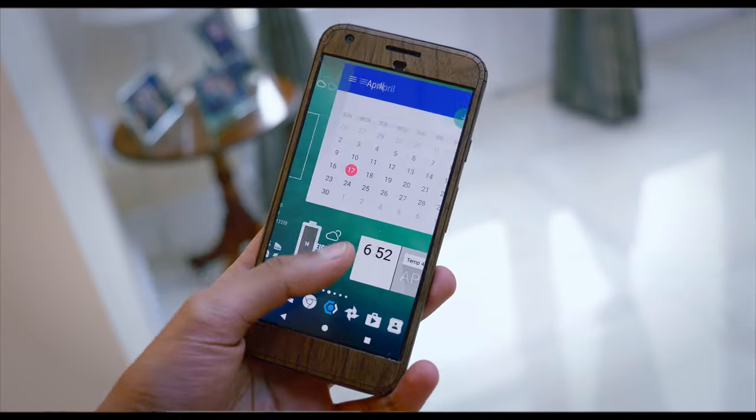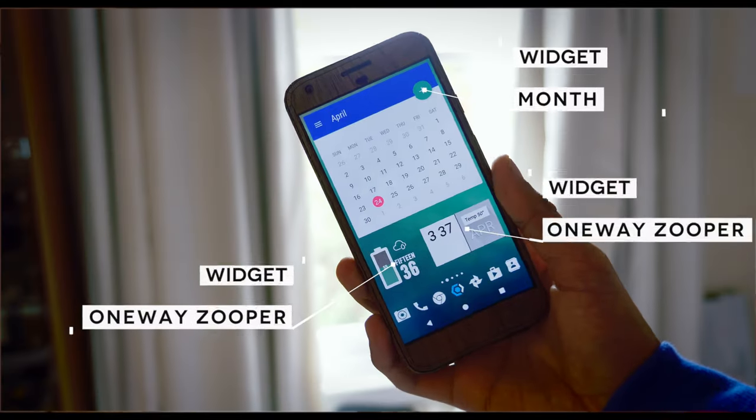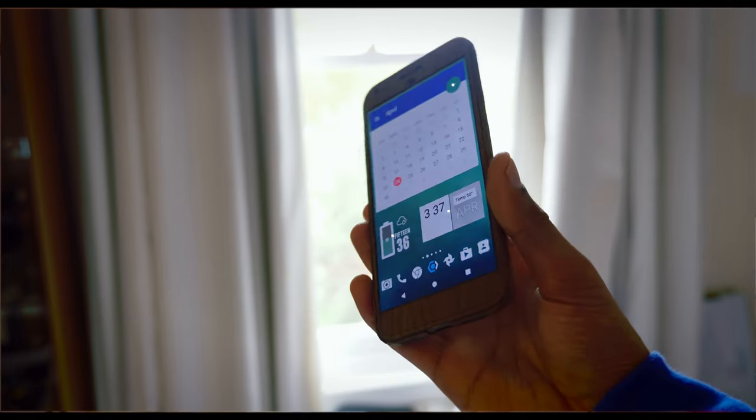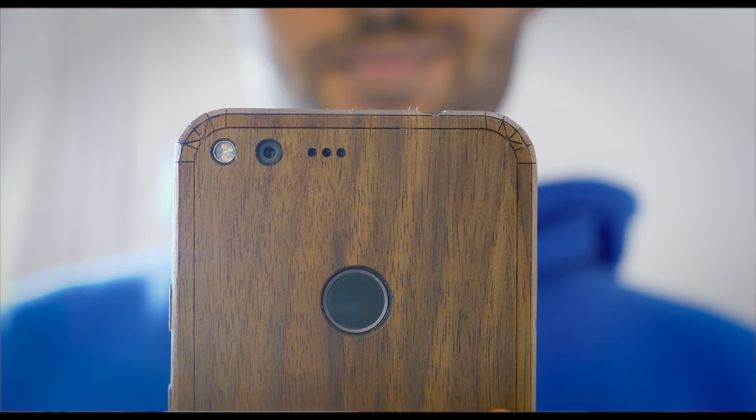Quickly flicking over to the second page, this hasn't really changed since my last setup. We've got a widget called the Month Widget — it's probably the cleanest, best calendar widget I've used on Android. We've then got two one-way Zupa widgets, and this page altogether just looks really clean.